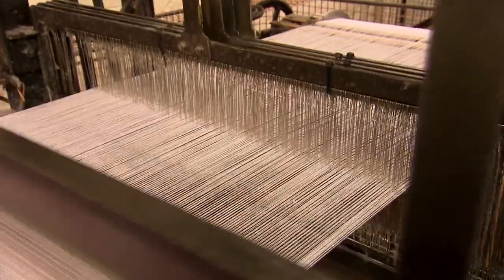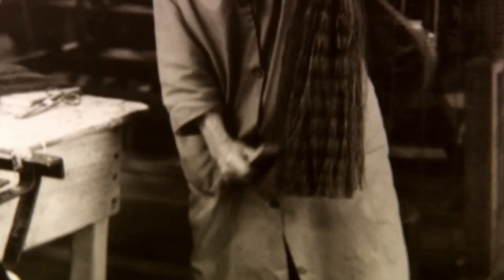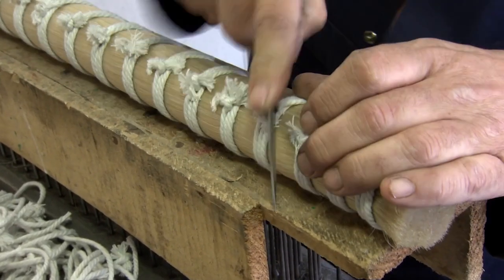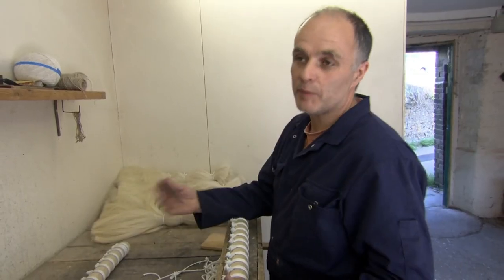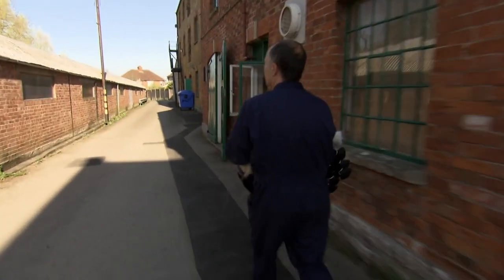Before cushioning the derriere of premiers, the bundles of hair go through a process that has changed little since these looms were built way back in 1872. This company only just survived the invention of the motorcar. All their horsehair comes from live working horses, because hair from dead horses is just too brittle. The motorcar put an end to their local supply, but now they just ship it in from the Far East. The hair arrives in bundles, each containing thousands of individual strands — and it's up to Duncan Brummel to unpack them.